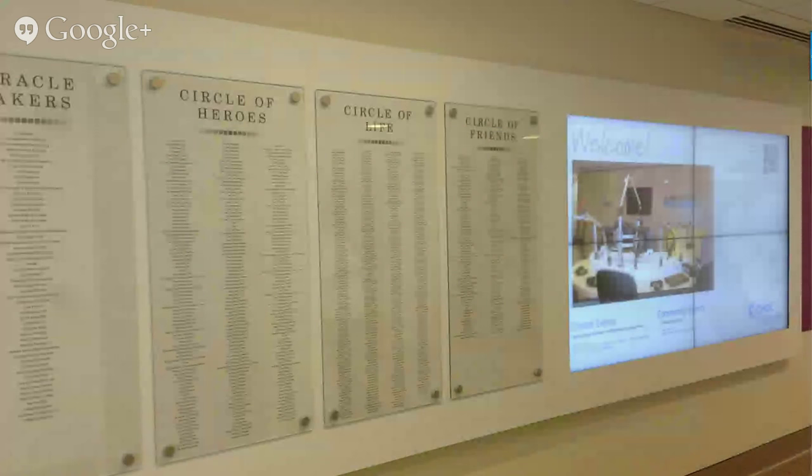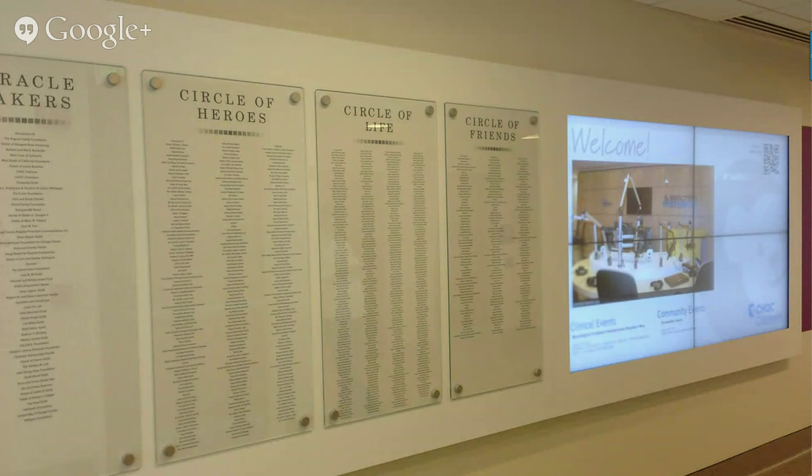Healthcare has also become a real key user of digital donor recognition displays. This example shows not only a video wall but how digital and traditional signage are tied together — you can still use etched glass and nice surroundings to dress it up. They're not competing products; they're very complementary when you look at digital and static technology.